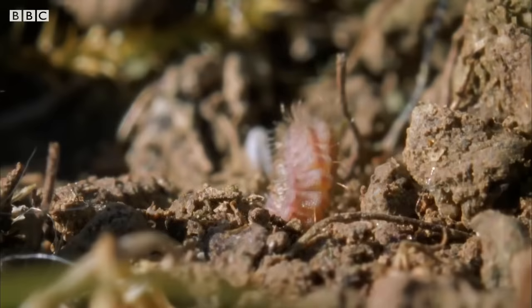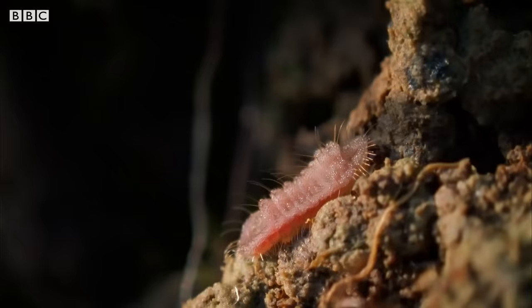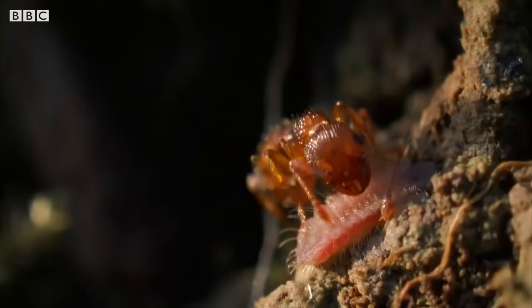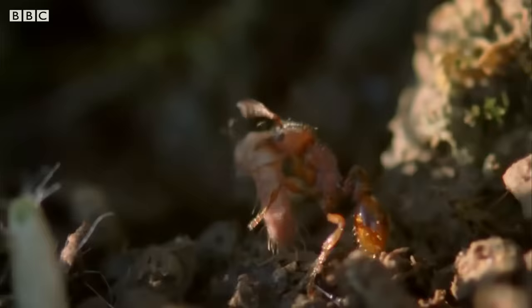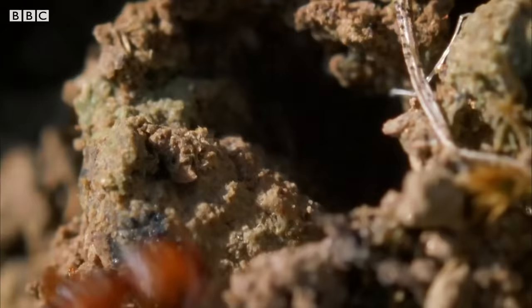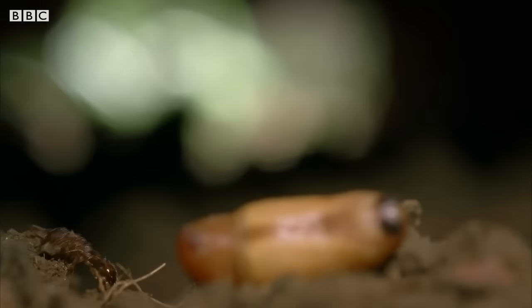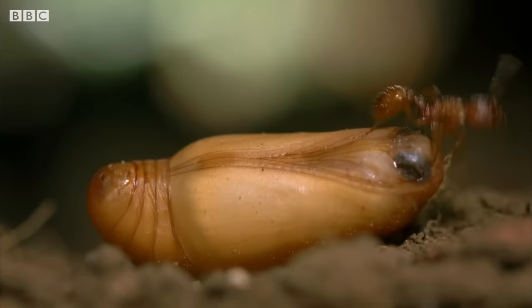Large blues have a rather interesting approach to parental care — their young are adopted by ants. The caterpillar mimics the sound and smell of the ants' own young and, mistaken for a mislaid ant larva, is taken back to the nest by foraging ant workers. But it doesn't repay the favour. Once underground, the caterpillar leads a predatory life, eating the ants' own larvae.